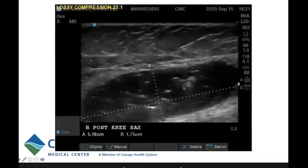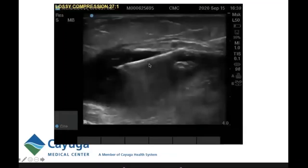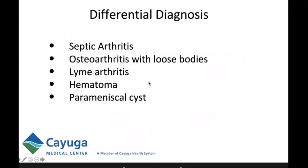This gas is new compared to the vascular ultrasound done September 5th, 2020. The differential diagnosis includes septic arthritis as a leading candidate, but also osteoarthritis with loose bodies, Lyme arthritis — which is endemic in upstate New York — hematoma, and parameniscal cyst. We can see this nice posterior reverberation artifact.